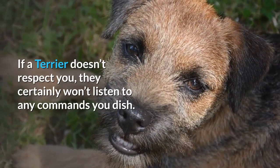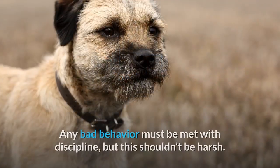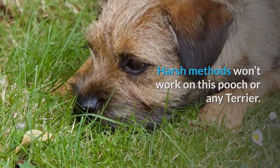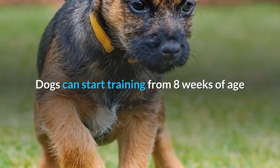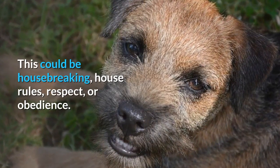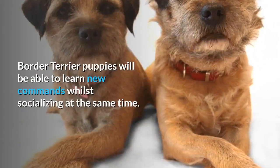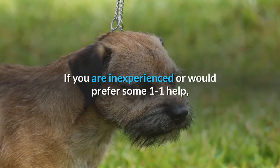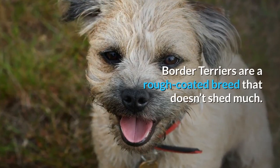If a terrier doesn't respect you, they certainly won't listen to any commands. House rules are the best way to establish this. Any bad behavior must be met with discipline, but this shouldn't be harsh — harsh methods won't work on this pooch or any terrier. Obedience training should begin as soon as your authority has been asserted. Dogs can start training from eight weeks of age, so aim to start as soon as possible — this could be housebreaking, house rules, respect, or obedience. Some owners may benefit from attending puppy classes, where border terrier puppies can learn new commands whilst socializing. If inexperienced, seek a trainer experienced with terrier behaviors.